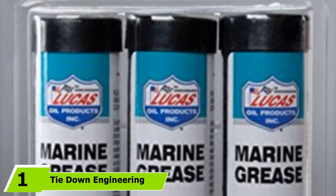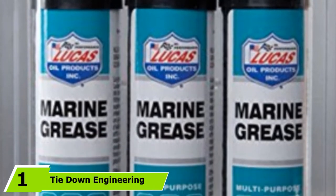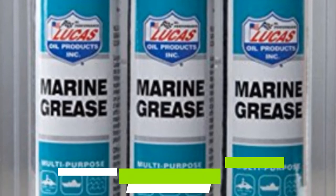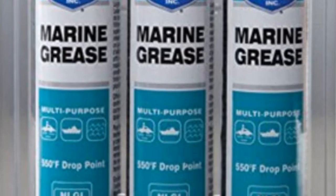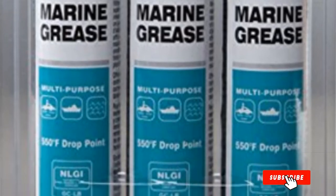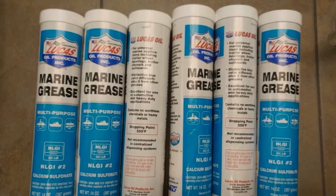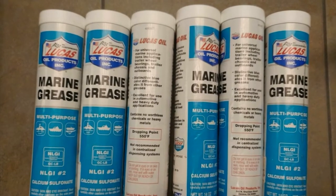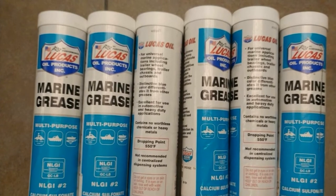At the first position of our list, we have Tiedown Engineering Lucas Oil Marine Grease. If you're currently undecided about the most effective marine trailer bearing grease product to purchase, consider this marine grease manufactured by Tiedown Engineering. This product is particularly manufactured using distinctive polymers, lithium complex, and anti-wear agents that ensure exhaustive resistance to corrosion and rust.